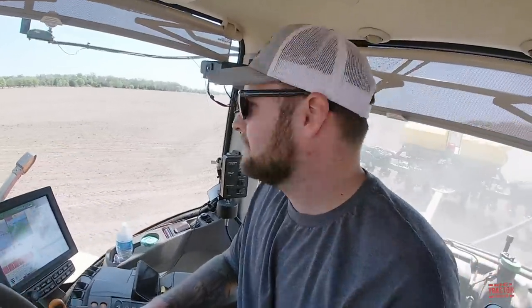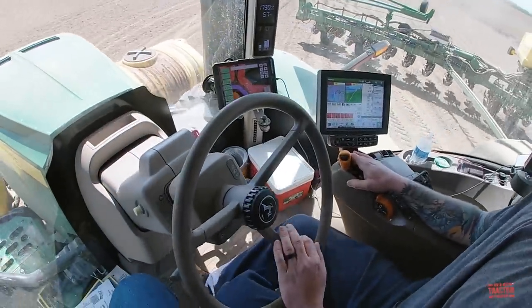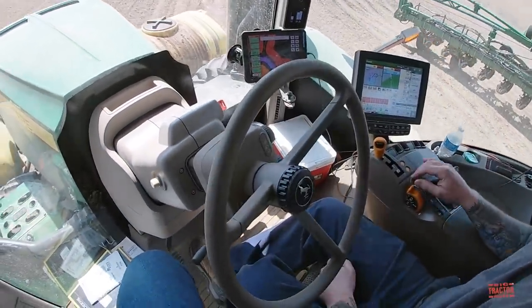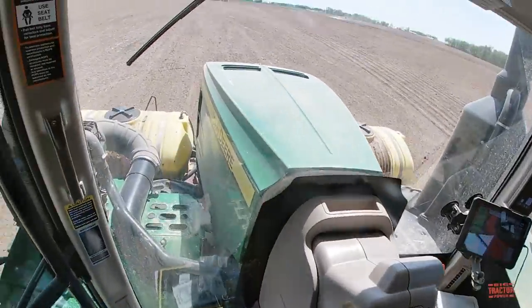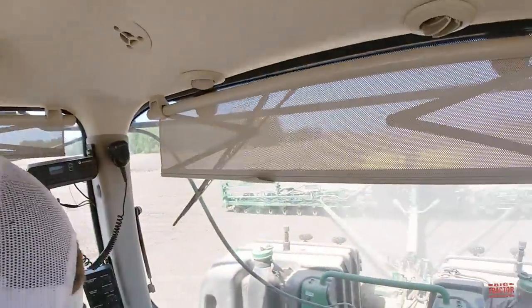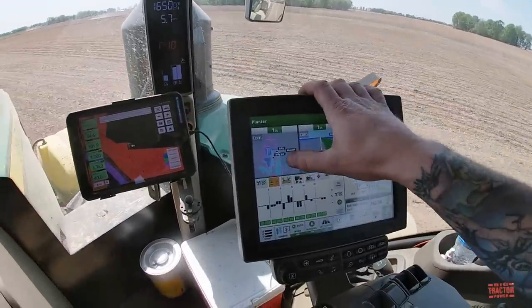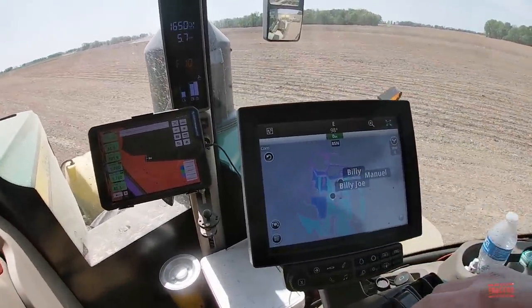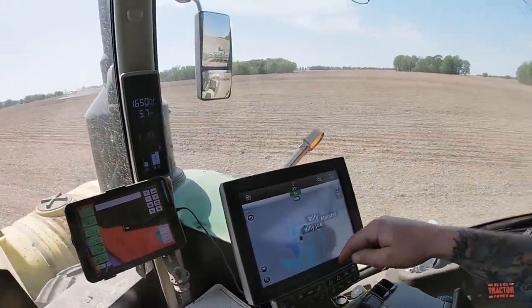Technology-wise, there's a lot that makes planting a lot easier than it used to be. We can see Matt engaging the tractor's auto steer here, which will put the tractor and planter on another 60-foot pass. This also allows you to map the field and coordinate with the other tractors. I can show you the full field here — that's the three other tractors, and there's one more down here. This field is so big the map doesn't show the other tractor down south.